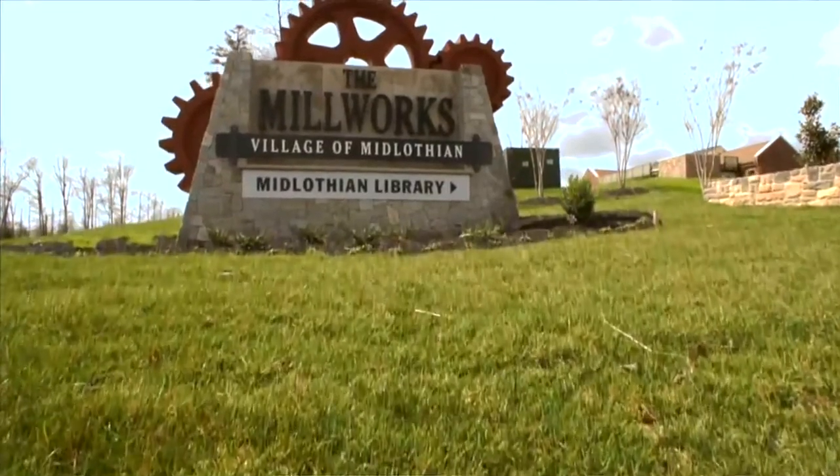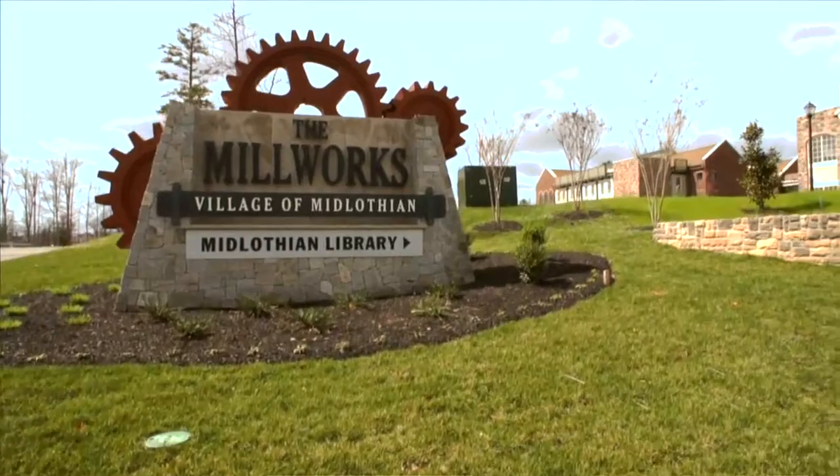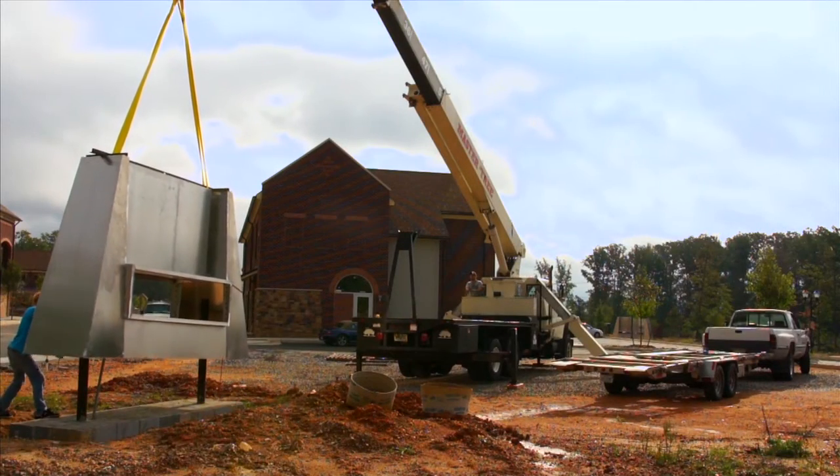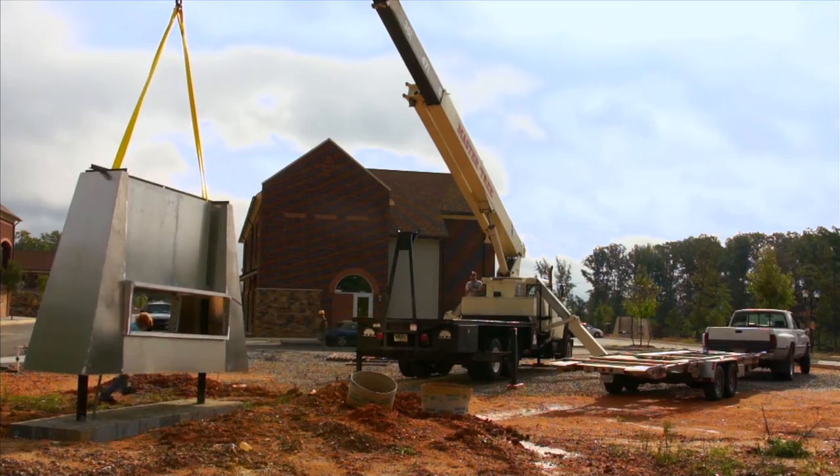The Millworks project was one of the most unique and rewarding projects we've ever touched, in the sense that we had a great client to work with and a great design team, including the master planners as well as our own in-house architects.